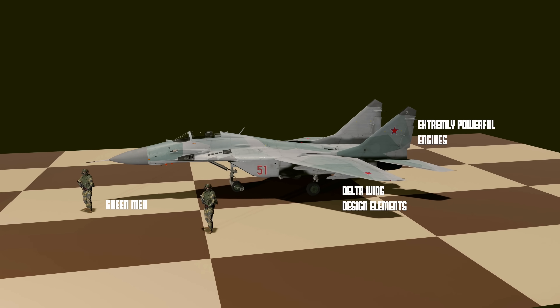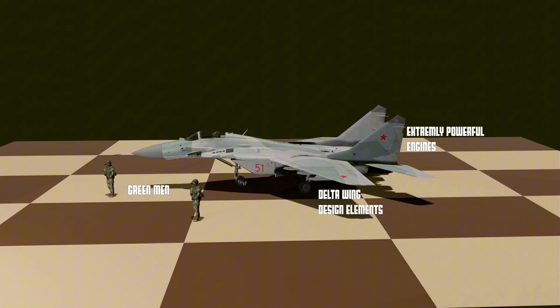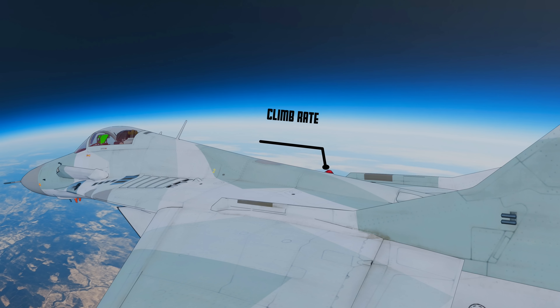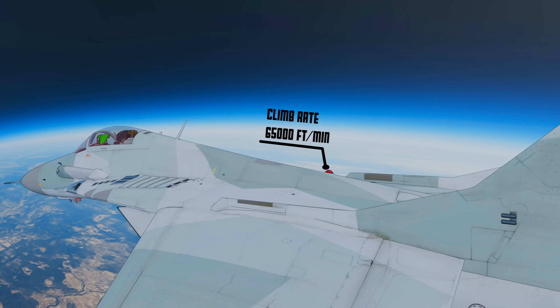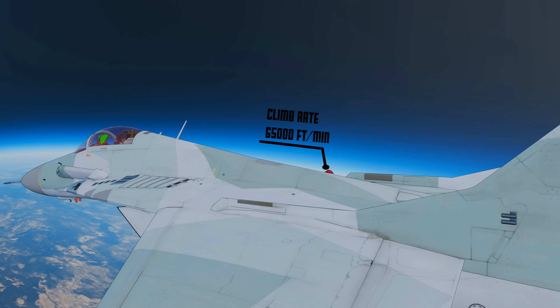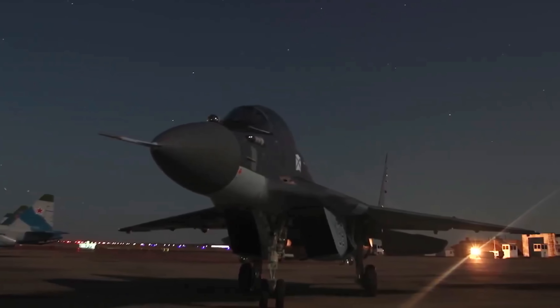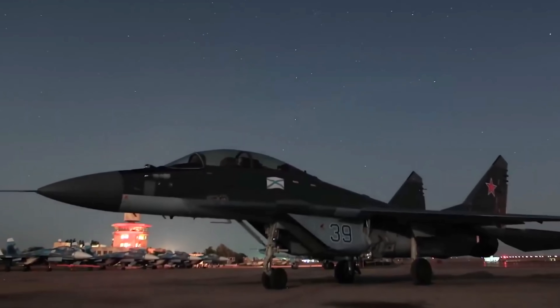During flight testing, engineers pushed it harder and discovered that this machine could climb above 70,000 feet into air so thin, so high, that the sky turns black and the curvature of the earth becomes visible. They built it for war and accidentally created one of the only fighter jets civilians could take to the edge of space.